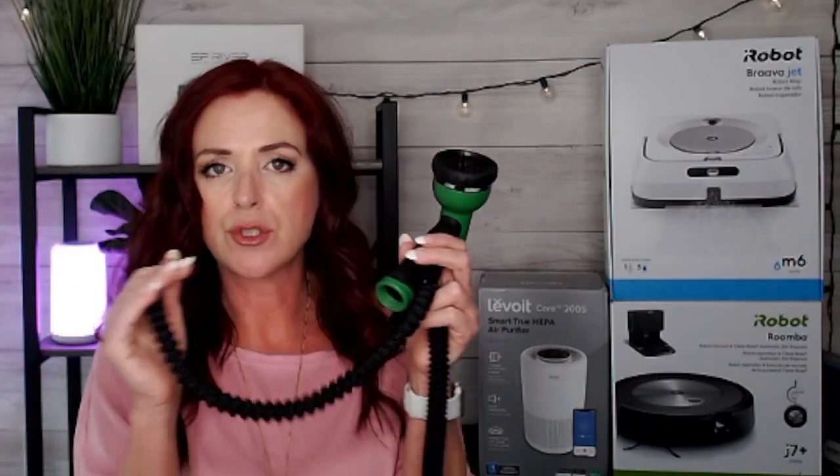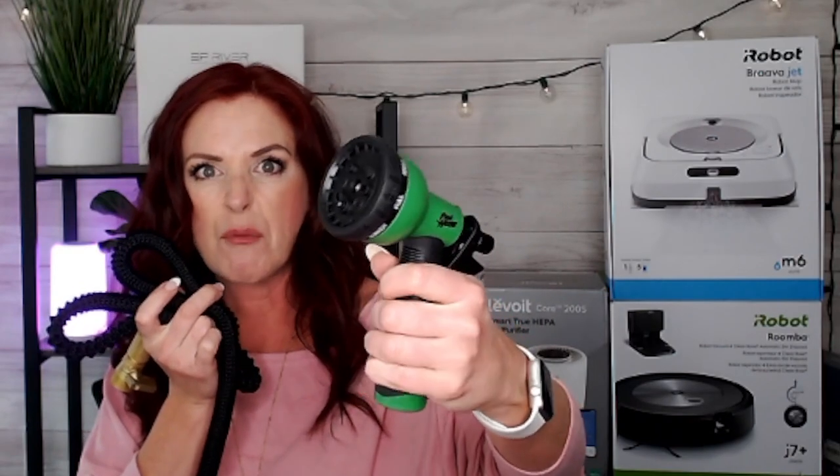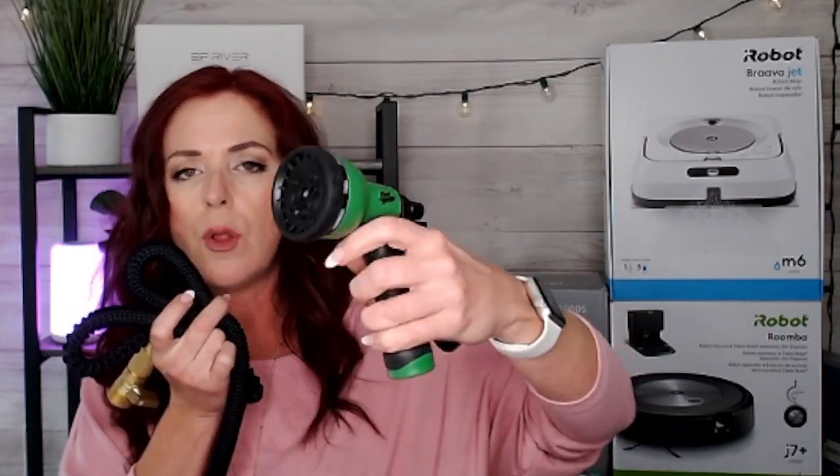It also has latex lining, so it's puncture resistant. When you turn the water off, it shrinks right back up and drains out easily. They give you a bag to store it in, and you can also use the hook that comes with it for easy storage. It's going to last years and years. It comes with a nozzle — a really nice comfortable one with gripping, comfortable in your hand. That's important because you hold these for long periods. It has eight different functions. Grab your Flexi Hose — one of my Amazon favorites. Make sure you sign up for our weekly shopping emails for deals, promotions, and coupons.